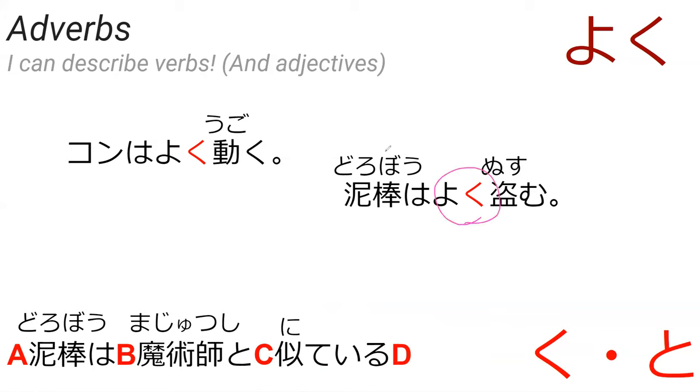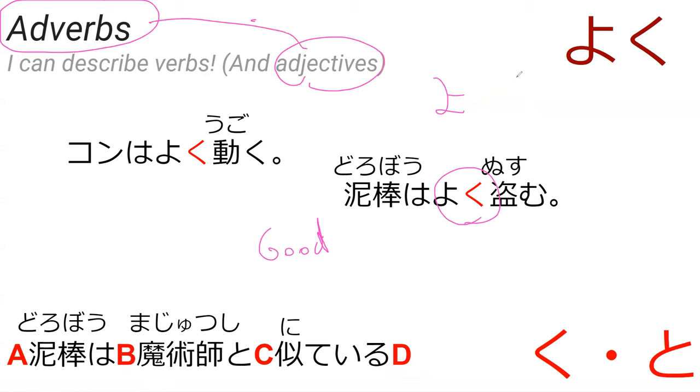Do you know what yoku means? Yoku — I know what yoi means, it means good. That is the same word, actually. The i becomes ku because we are turning that adjective into an adverb. Exactly — every single adjective that ends with i can be turned into an adverb by dropping the i and adding ku. That is a grammatical rule in Japanese.